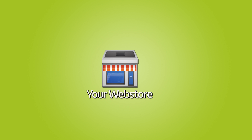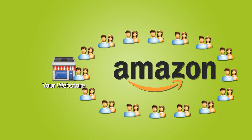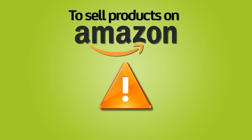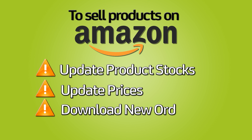As a web store owner, you may want to use Amazon to spread your products on a larger market and reach new customers. However, selling products on Amazon requires updating product stocks, prices, and also downloading new orders.